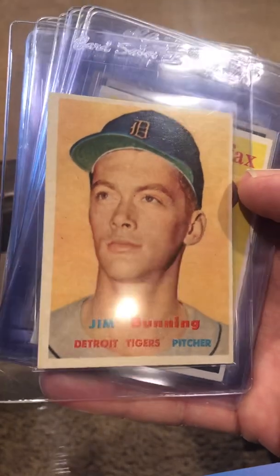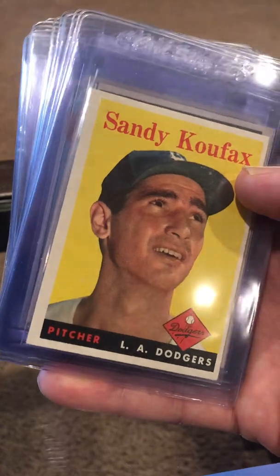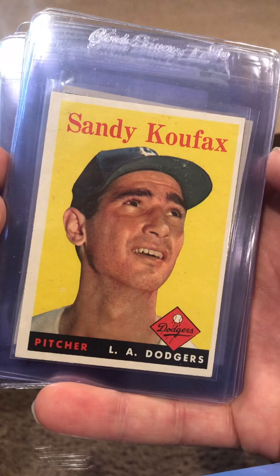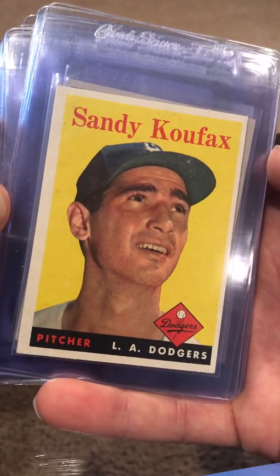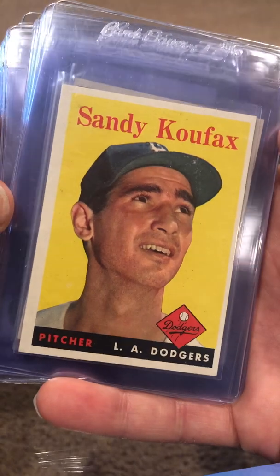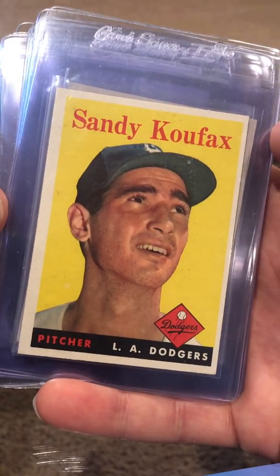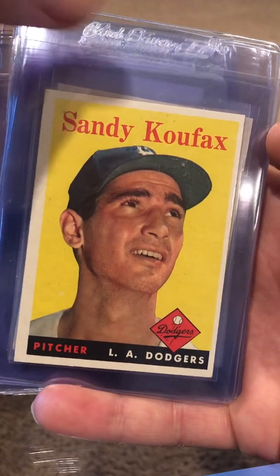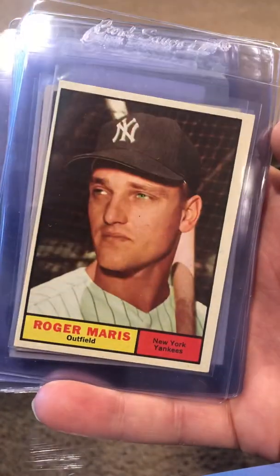This is a rookie card. This Koufax — I have this in a PSA 4. I think I paid a couple hundred dollars for this, so I'm hoping it comes back a seven. It's very solid — we'll see. The corners and the color are fantastic.